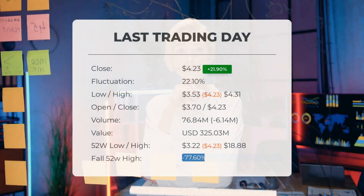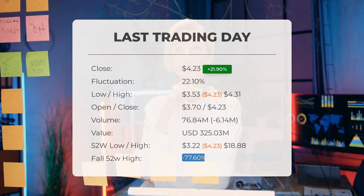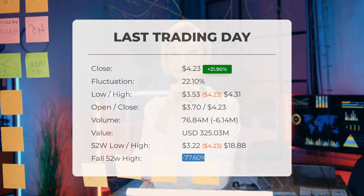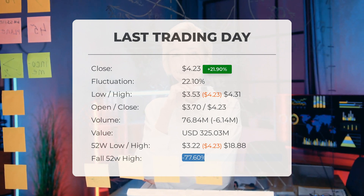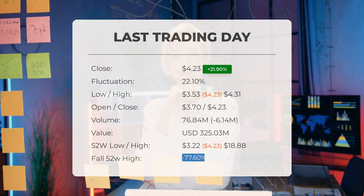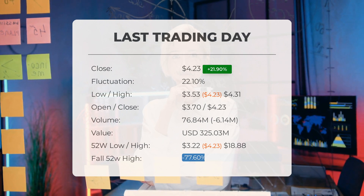Today's update for Plug Power is quite interesting. The stock price had a volatile day on Tuesday, moving between $3.53 and $4.31. The stock price increased by a significant 21.9 percent, going from $3.47 to $4.23. Throughout the day it fluctuated by 22.1 percent from its lowest point at $3.53 to its highest at $4.31.